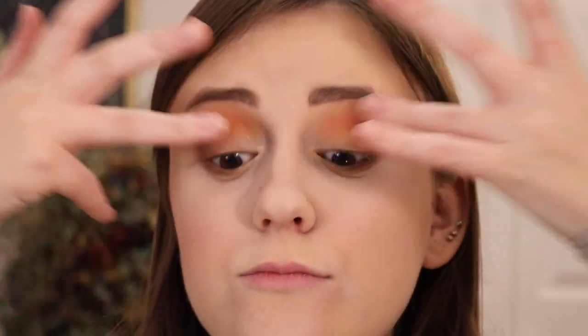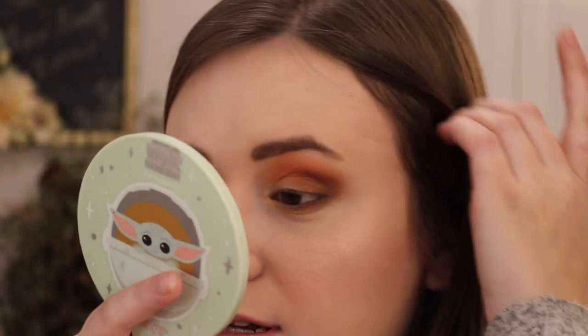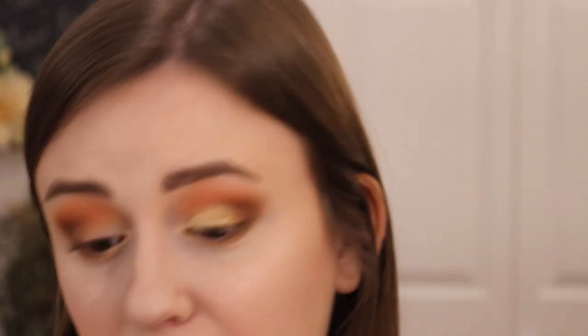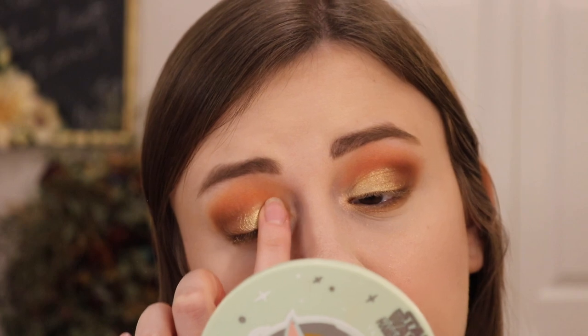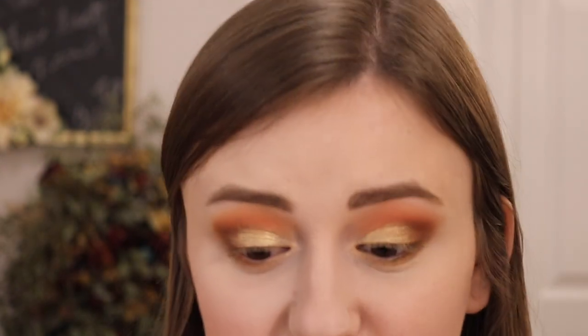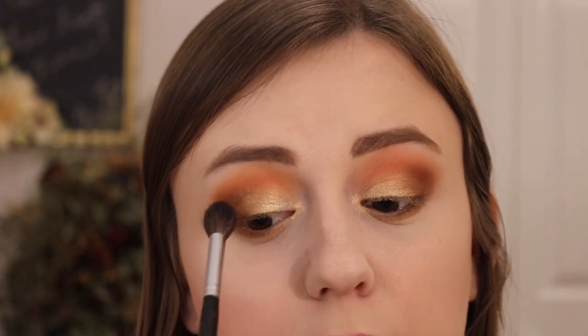For the lid — I haven't filmed in a couple days if you can't tell — we're gonna go into Sweet Much. It's kind of like a yellowish, almost like a honey tone. It is so beautiful. I'm just gonna take it and pat it on the lid. Now we have that golden yellow type color on the lid and I love it so much. I'm just going to blend out the edges because I am like a perfectionist. Then I'm going to go in with some liner and mascara and we need to figure out a lip color.